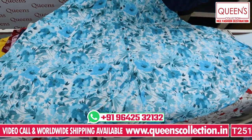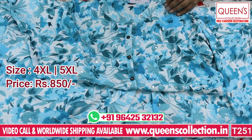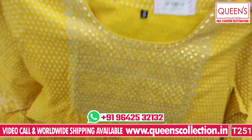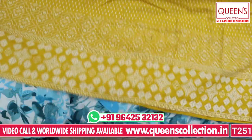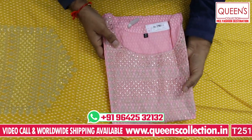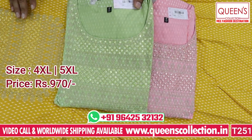This is a Rayon fabric gown with an A-line cut and a lot of flares, featuring mirror work. It is in the 850 range, available in 4XL and 5XL. It has a nice baby pink color and pista green color. The size is 4XL and 5XL and the price is 970 — totally value for money.